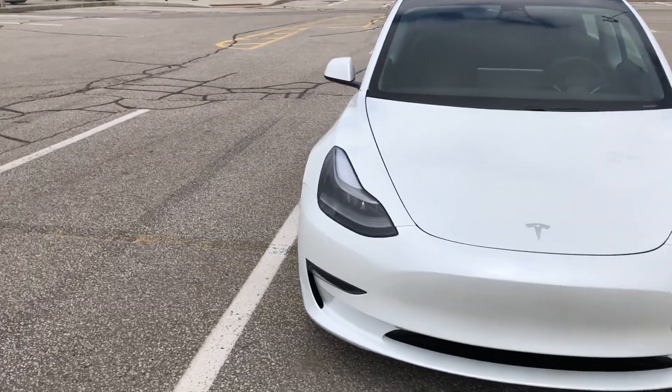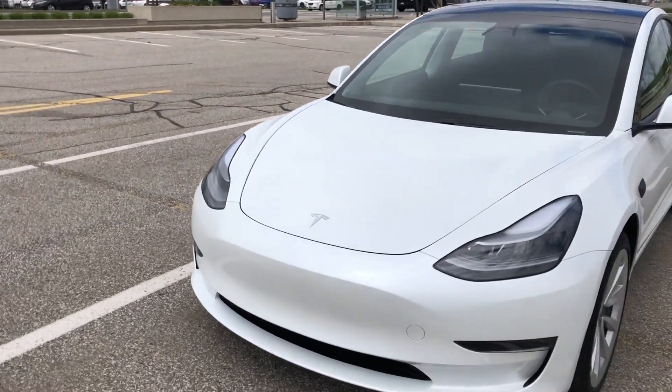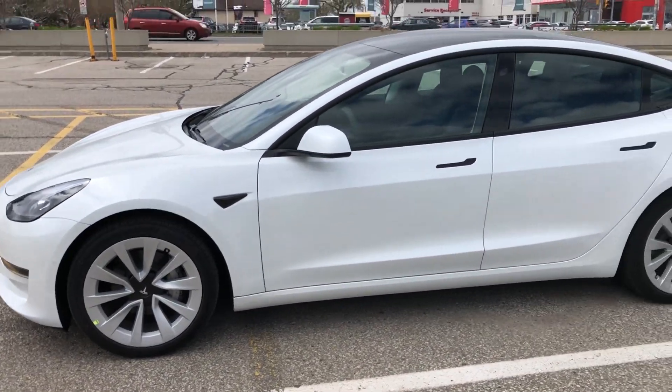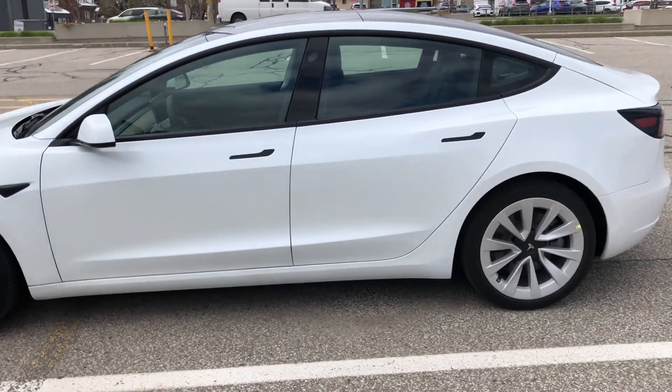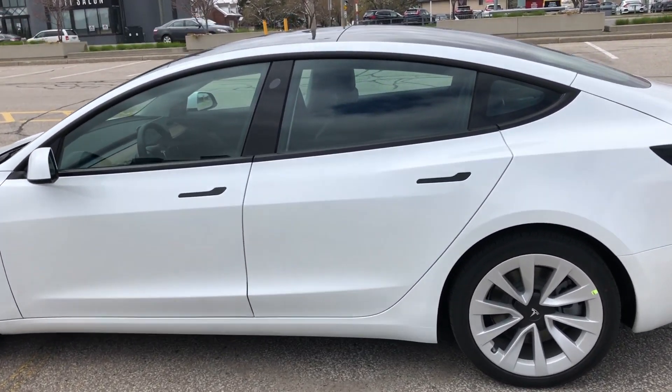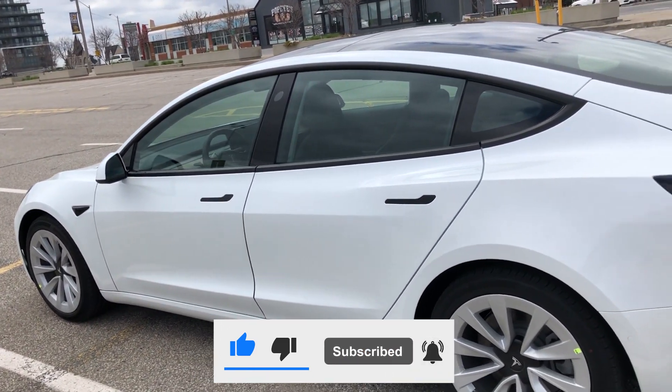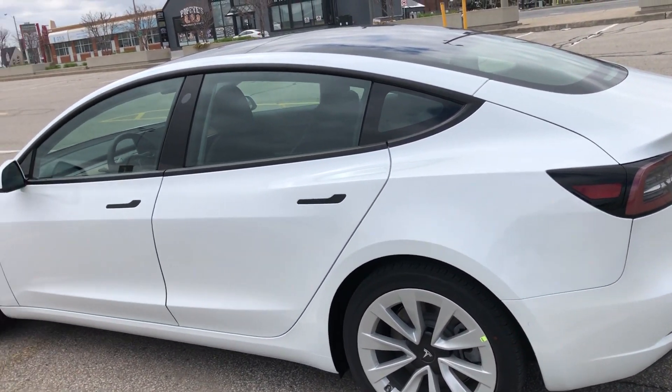I hope you enjoyed the video, guys. Subscribe to my channel — one day you and I, we will drive this car together and enjoy. See you soon, guys. Thanks for watching, be safe, and drive safely.